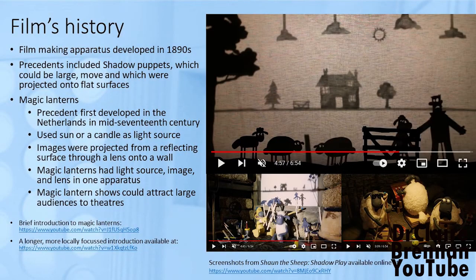Filmmaking apparatus developed in the 1890s, and the 1890s are recognized as the birth of cinema, but historians tend to be interested in precedents and there are many precedents for cinema. The use of projection and moving images for entertainment didn't arrive in the 1890s — they're much older.